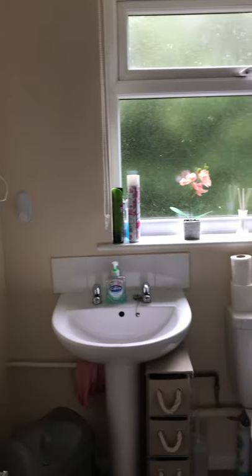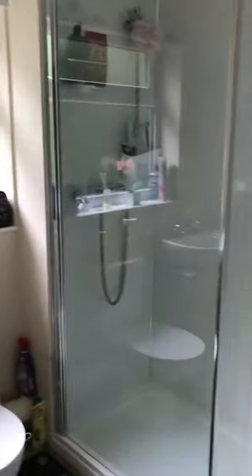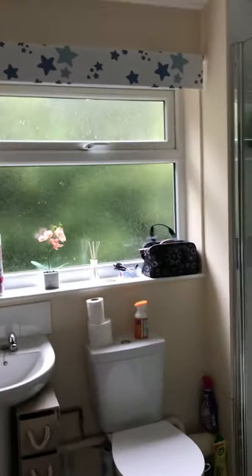And into the shower room. And that's the end of the tour.